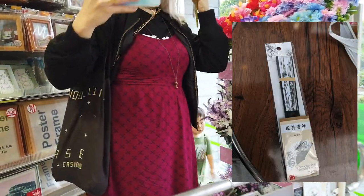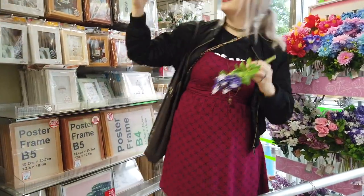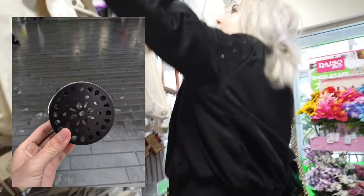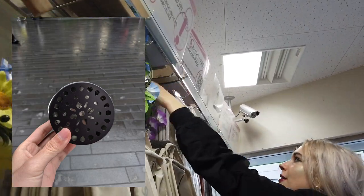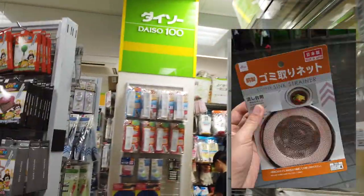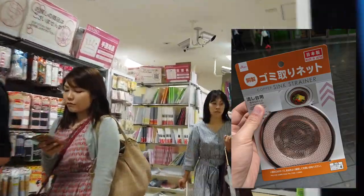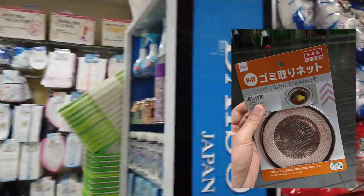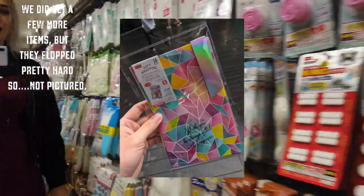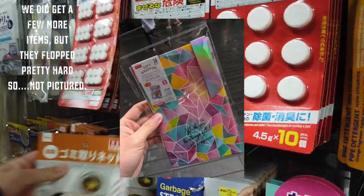We also got a commemorative Japanese fan — it's a must. We got a strainer, kind of a candle holder maybe — an actual copper sink strainer. And then we got some gift wrapping; we were going to take the bag apart in order to get some of the design. After we gathered all our things, we headed over to Todoroki.